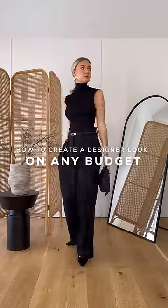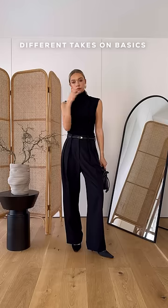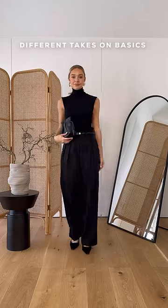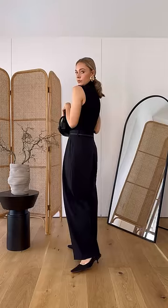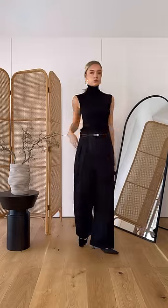How to create a designer look no matter what your budget. Firstly, look for different takes on classic pieces. For example, I could have gone for a plain round neck tank top with this outfit, but decided to go for something slightly different which completely elevates the look.